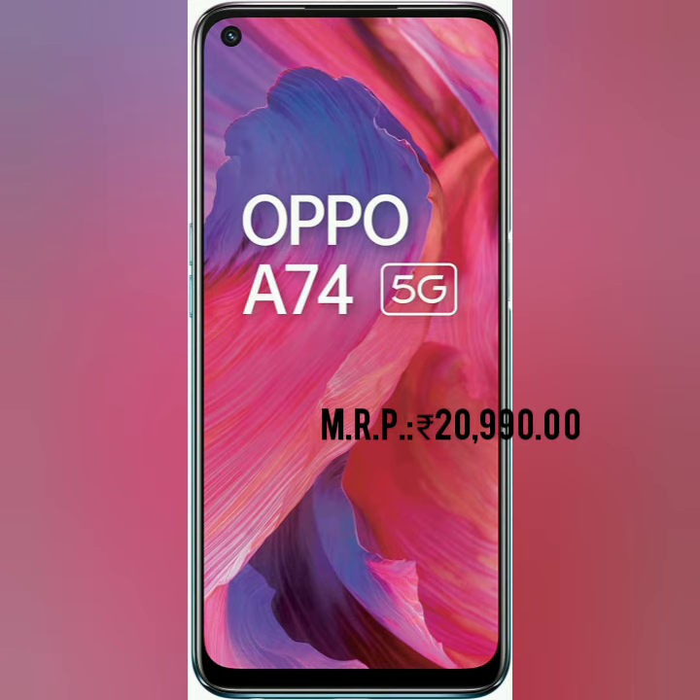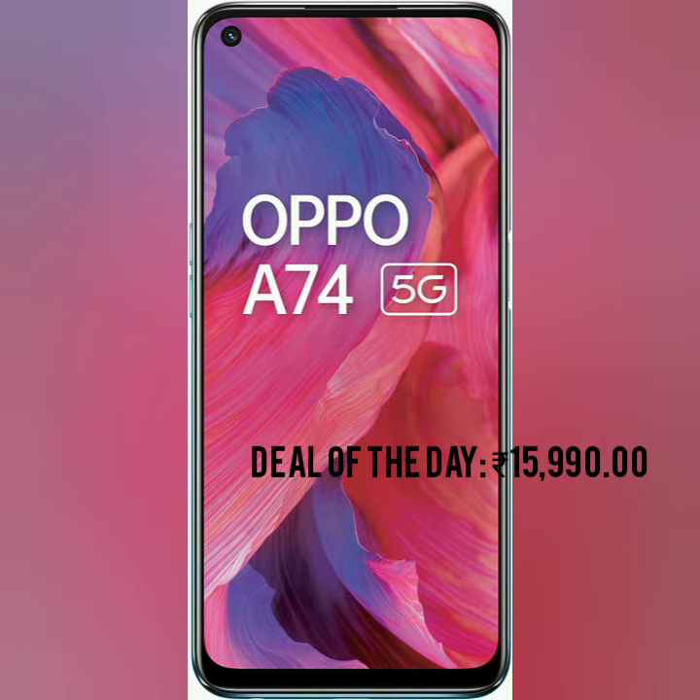Market price 2,990. Deal of the Day only on Amazon: 5,990. Please go first — go to the link below.